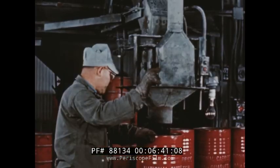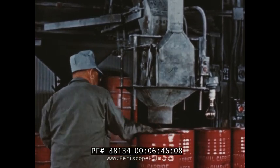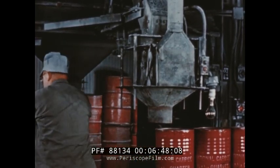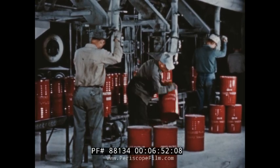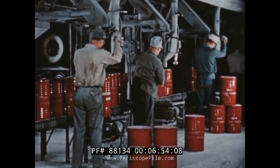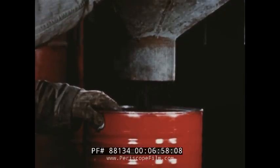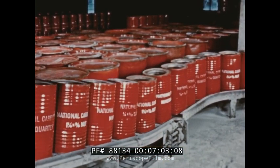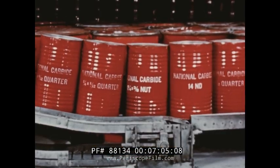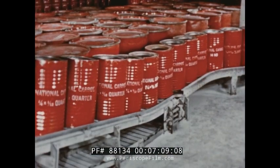This is the end product of all our efforts, and the constant quality control assures the user that National Carbide will be top quality, accurately sized, consistent and uniform in gas yield, thrifty and efficient in use. It is packed in a wide variety of accurately graded sizes from dust to lump, and in every size, for whatever purpose it is to be used, the National Carbide in these red drums will do the job expected of it.